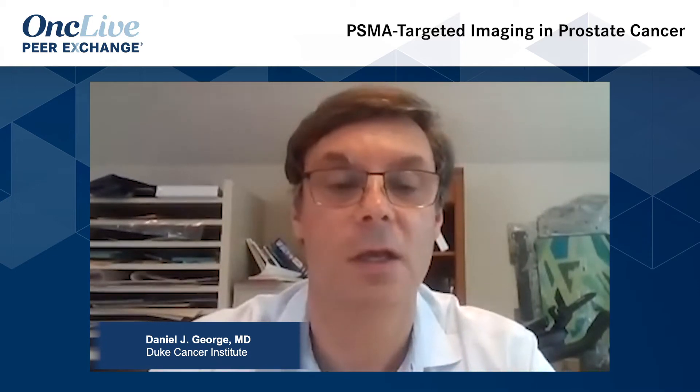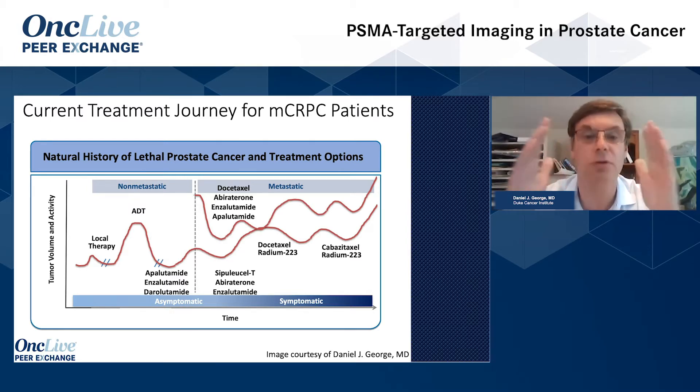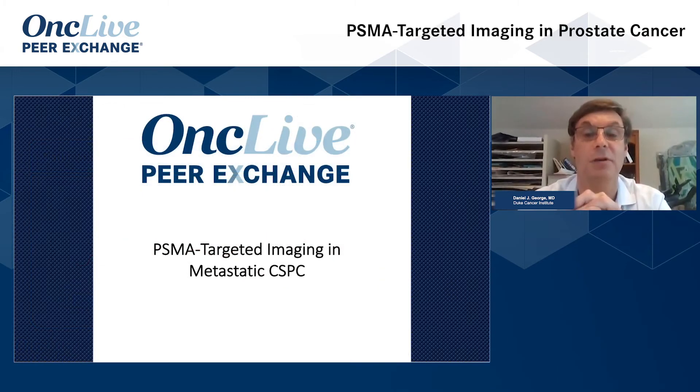We're going to start out with emerging data around metastatic castrate-sensitive prostate cancer, follow this up with a segment on non-metastatic castration-resistant prostate cancer, and then end with a segment on metastatic castration-resistant prostate cancer — both the therapies we have today and some of the emerging treatments and how that's going to impact our care. So let's start first with metastatic castrate-sensitive prostate cancer and exactly how do we get there.